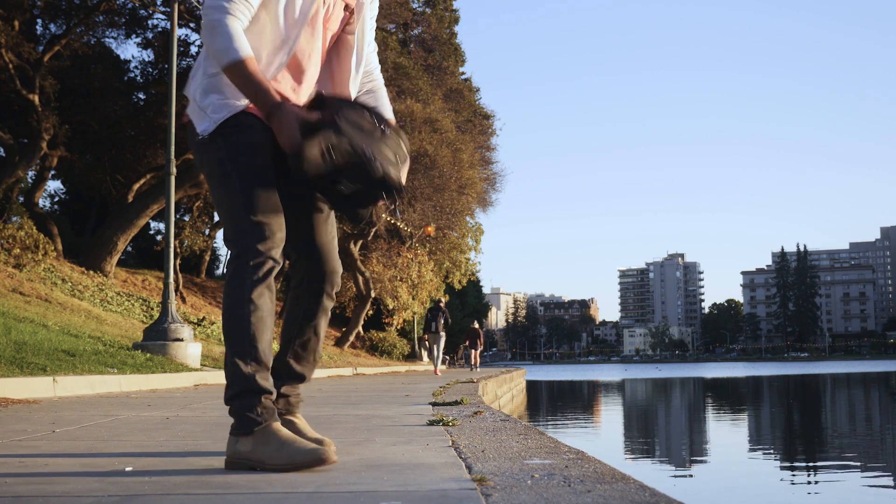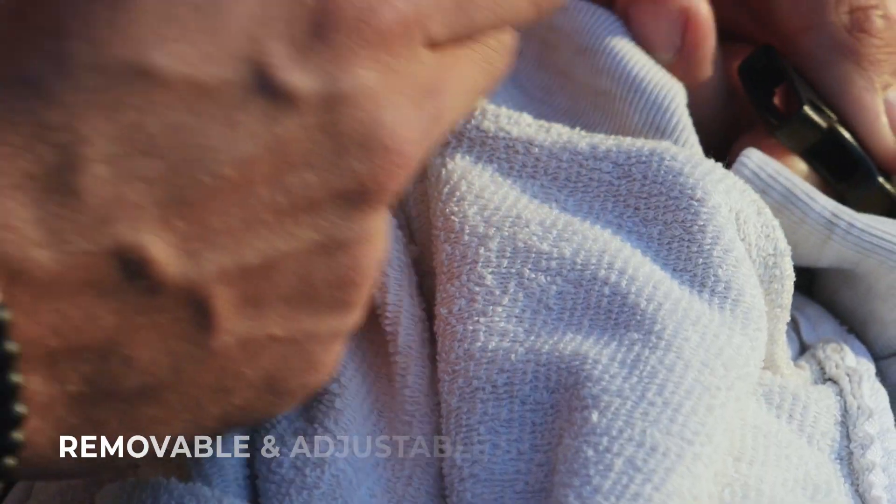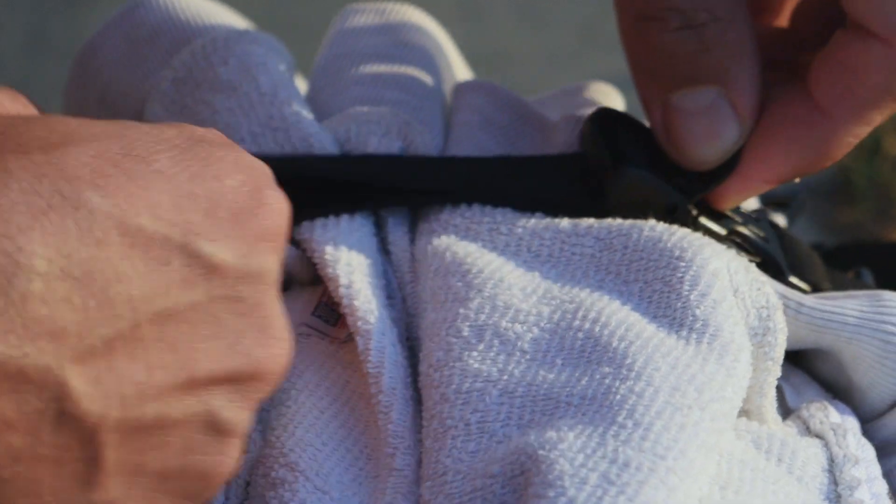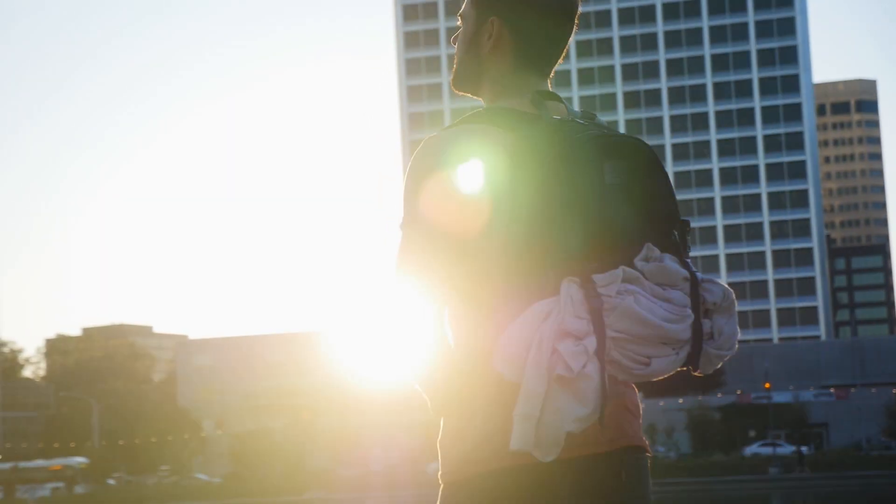The Alma backpack also comes with strong, removable, and adjustable straps that can be attached on the front or bottom of the backpack so that you can bring along any gear you need for your day.